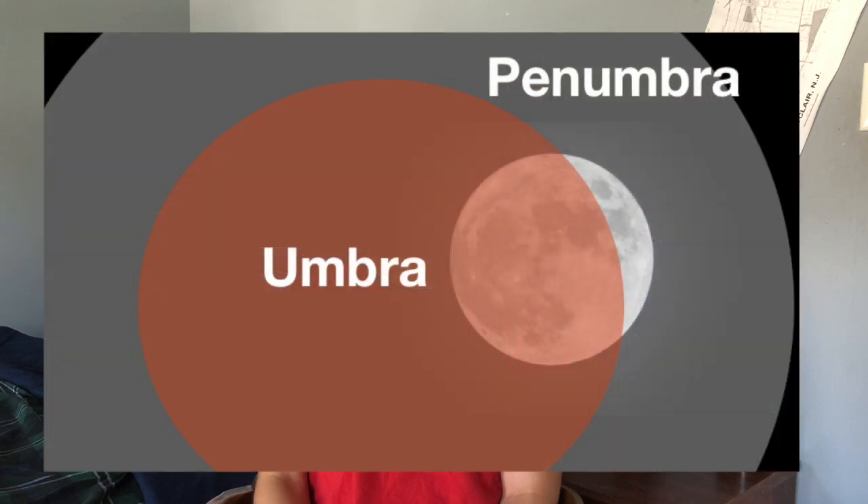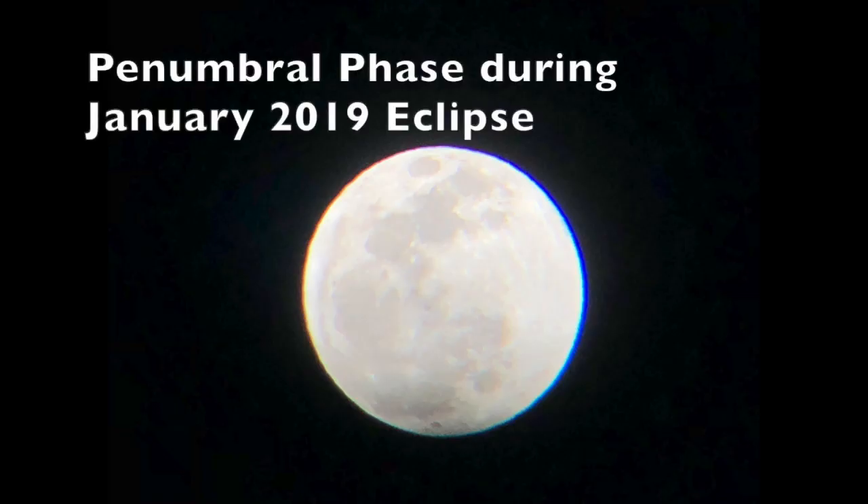What is a partial lunar eclipse? A partial lunar eclipse happens when part of the moon passes through Earth's darker central shadow, or umbra. During this lunar eclipse, about 65 percent of the moon's diameter will pass through the umbra. Before going through the umbra, the moon will first pass through the penumbra, which is Earth's lighter shadow. The moon will appear slightly darker than normal, but it will be hard to notice the change.